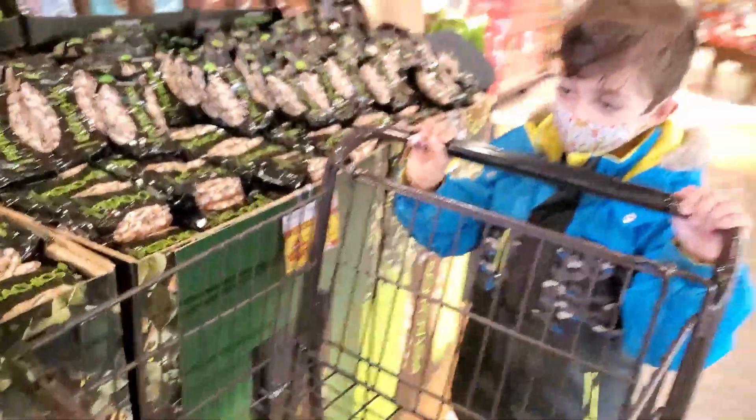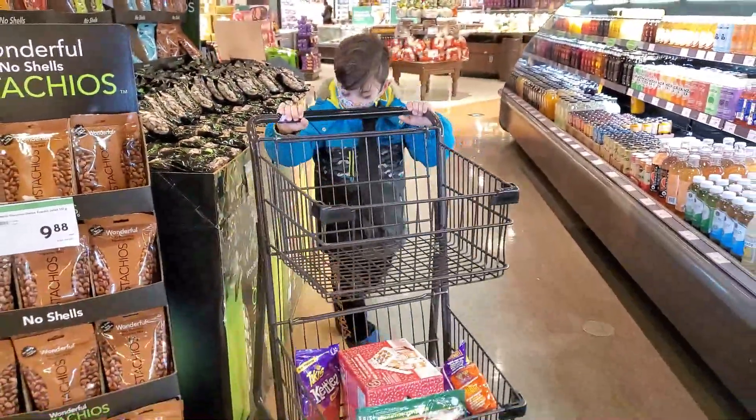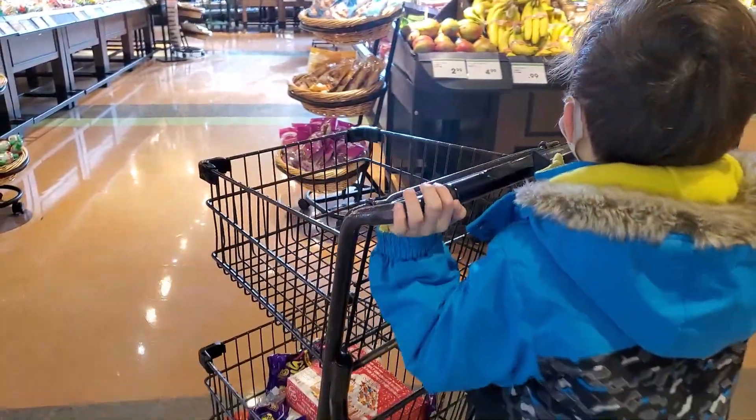Okay Zach, let's go now and get some vegetables. What vegetables do you want to get, Zach? Carrots! Carrots are yummy and healthy.